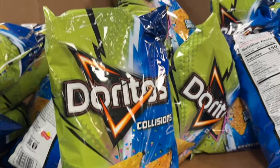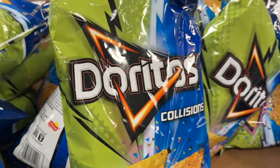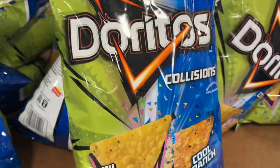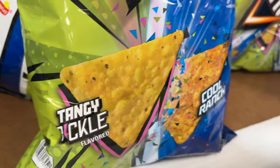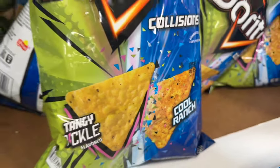18-ounce bag of Doritos Collisions. This is Tangy Pickle with Cool Ranch. Limited time only. $4.48.